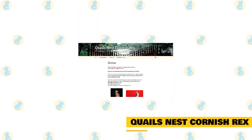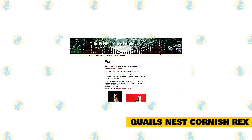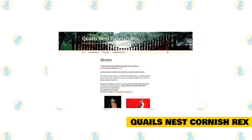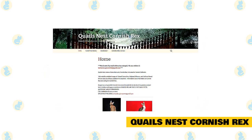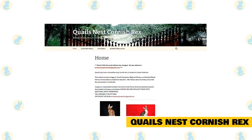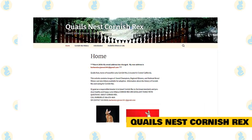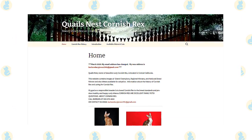Quail's Nest Cornish Rex, home of beautiful curly Cornish Rex, is located in Central California. They own Grand Champions, Regional Winners, and National Breed Winners. Their goal as a responsible breeder is to breed Cornish Rex to the breed standards and produce healthy and happy curly kittens. Cornish Rex are excellent family pets.